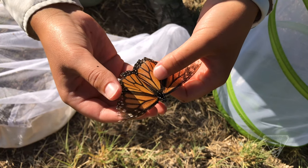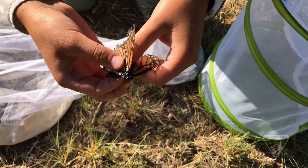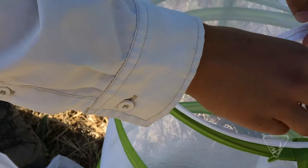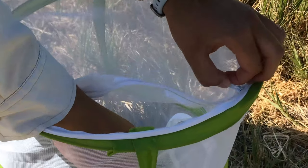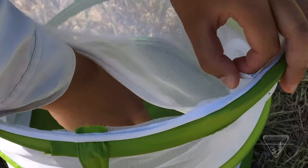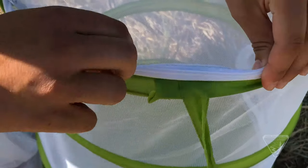Once the monarch lays its egg, it takes about five days for the larvae to hatch. The larvae will start eating the milkweed and go through five instars — molting five times before it pupates and becomes a chrysalis. The caterpillar stage is about two weeks, and then it's about two more weeks in the chrysalis before it emerges as an adult butterfly. There are four generations of monarchs that occur in a year.